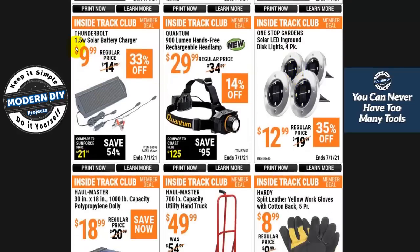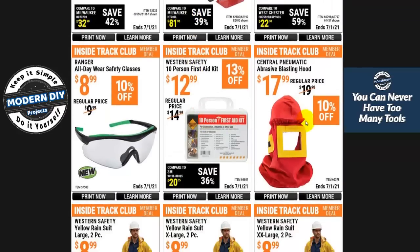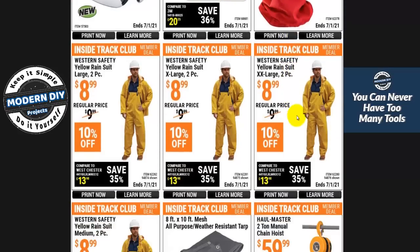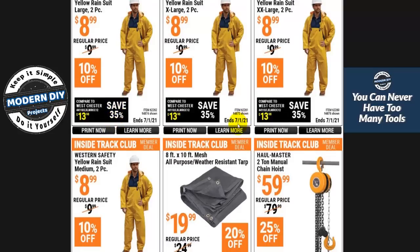Here's a 1.5-watt solar battery charger for $10 — someone was recently asking about a solar panel for charging batteries, so here's a very inexpensive option. And here are an abrasive blasting hood and yellow rain suits in every size for $8.99, regardless of size.